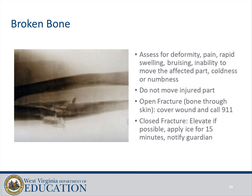Broken bone: assess for deformity, pain, rapid swelling, bruising, inability to move the affected part, and coldness or numbness. Do not move the injured part. For an open fracture with bone through skin, cover the wound and call 911. For a closed fracture, elevate if possible, apply ice for 15 minutes, and notify the guardian.